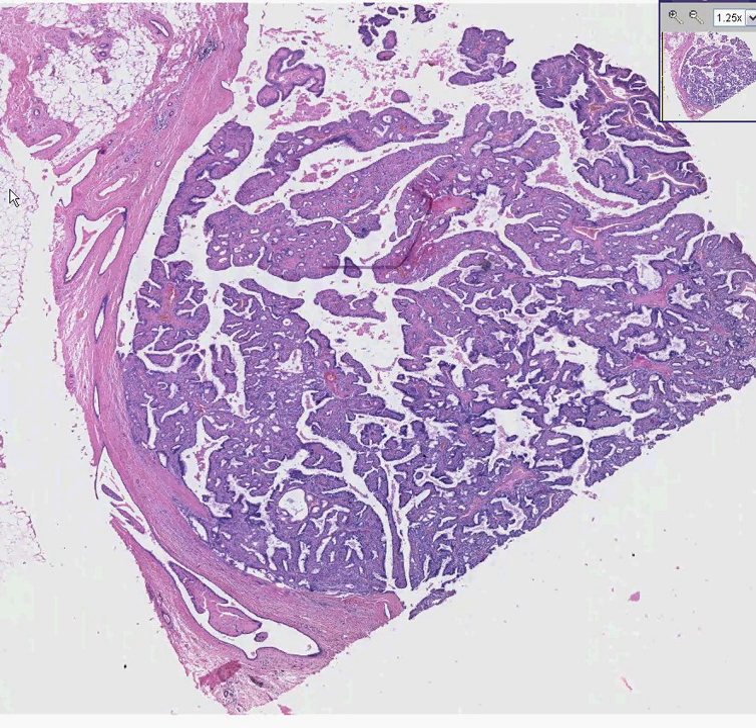Another breast biopsy here. You can see a large duct and inside of it is an epithelial proliferative lesion. Perhaps you can see a couple of small cysts in the wall or at the periphery of the duct. Perhaps you can see some fat tissue out here.